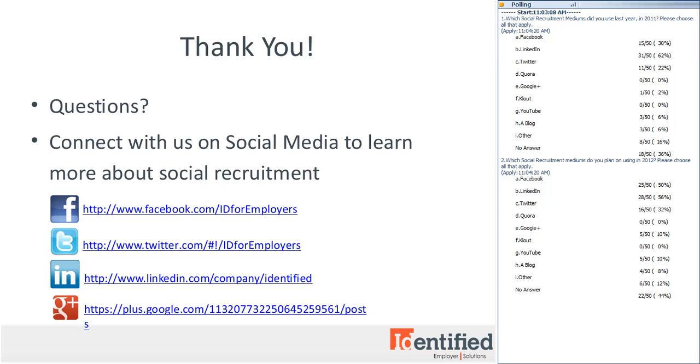If you want to get started with social recruiting sooner — Facebook recruiting in particular — we do offer Facebook recruiting consultations free of charge. Just write us a quick note in the chat box and we'll give you a call after the webinar. Now it's time for Q&A. If you have any questions, go ahead and type them into the Q&A box to your right.